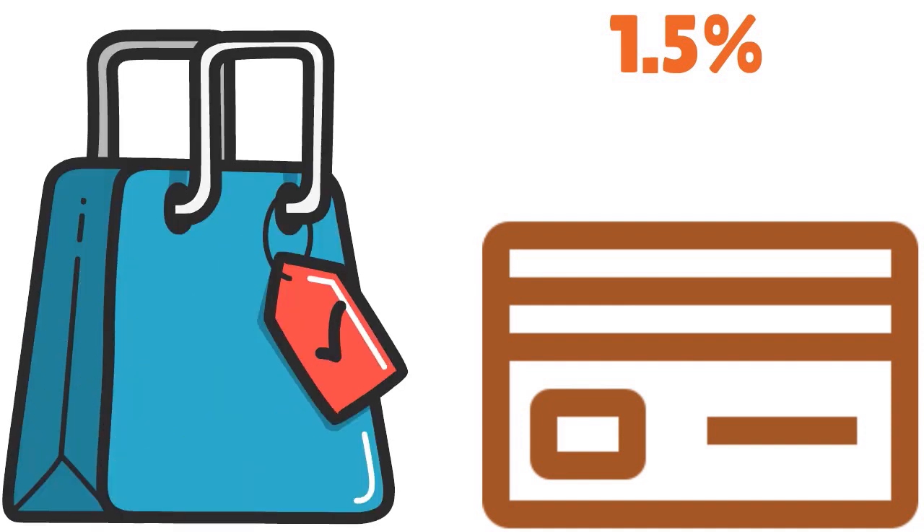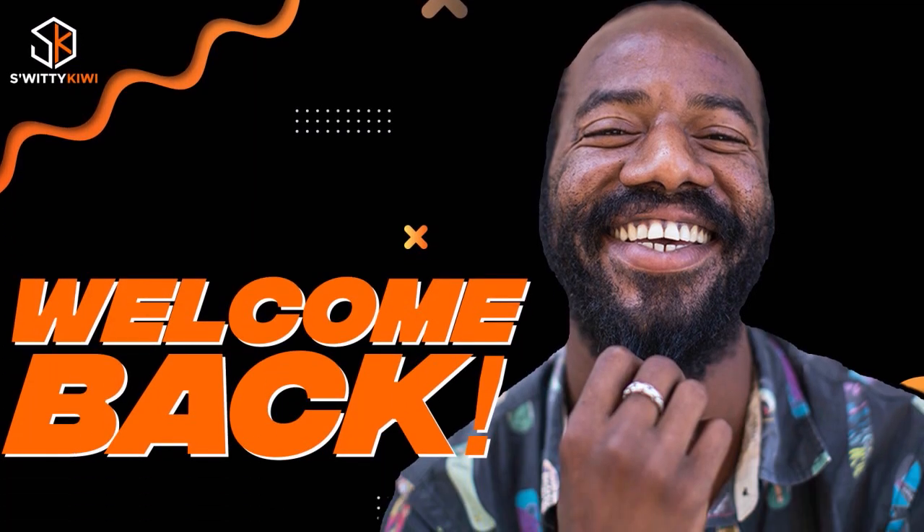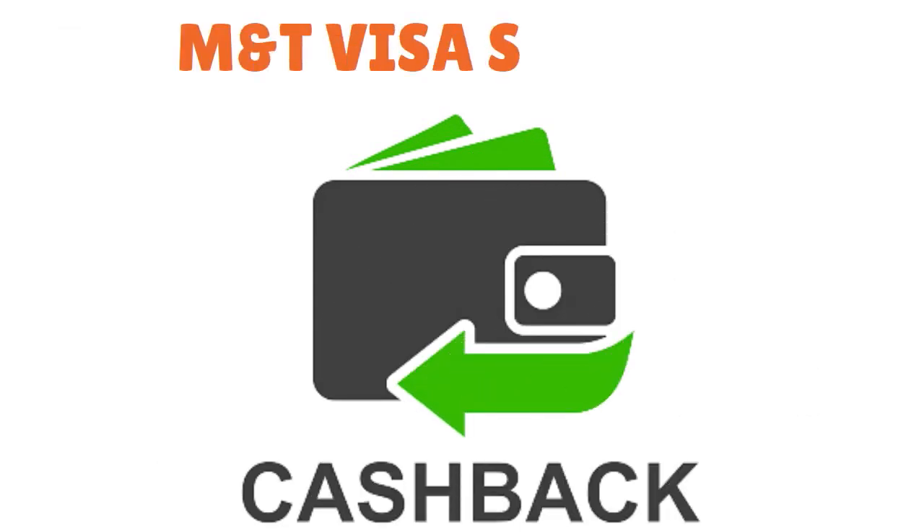On top of that, you have a low intro rate offer — 0% intro APR on purchases and balance transfers for 12 billing cycles. After that, you have an APR that goes from 18.99% to 22.99%. Welcome back to the show. M&T Visa Signature is just a fantastic card. You want to think about it primarily for cashback, though you also have the 0% intro offer on balance transfers and purchases for 12 months. Anytime you think about cashback and M&T, think automatically about M&T Visa Signature.